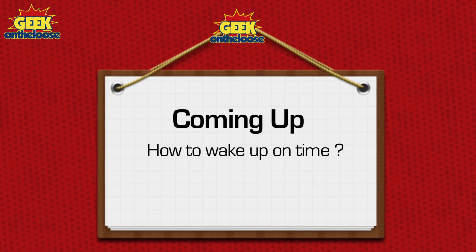Do you have trouble waking up on time in the morning? Whenever the alarm clock rings, do you just switch it off and go back to sleep? If that sounds familiar, then keep watching because today I'm going to show you how to wake up on time and never be late for anything. So stop sleeping and keep watching.